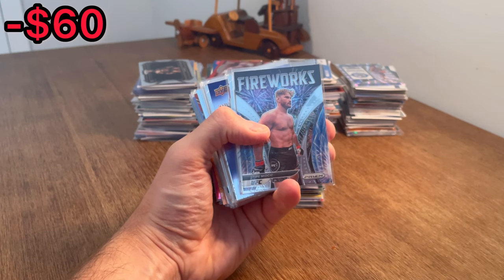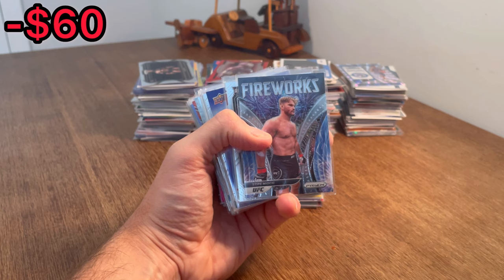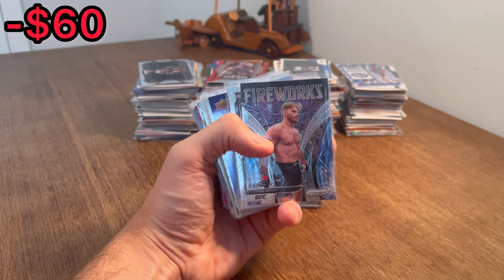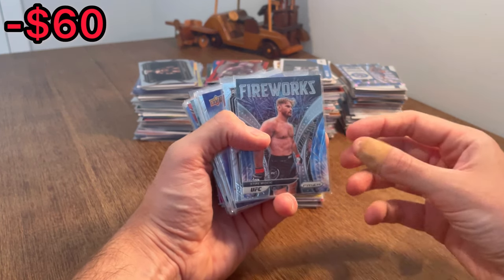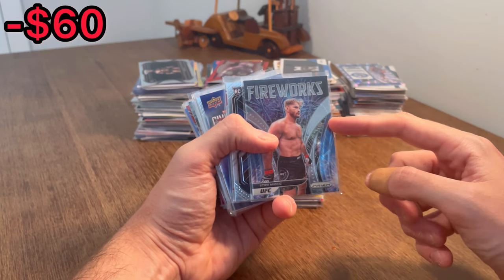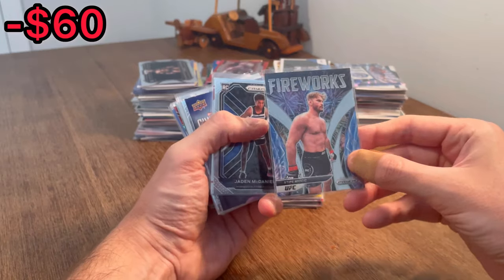We also do Easter eggs throughout the entire video. Whenever I come across a card that I want to give away, I will announce that it's an Easter egg, and the first person to comment that card in the comment section below will win that card — I will ship it out to you via plain white envelope. Stipe Miocic Fireworks insert card is the first Easter egg in today's video. Good luck on that.